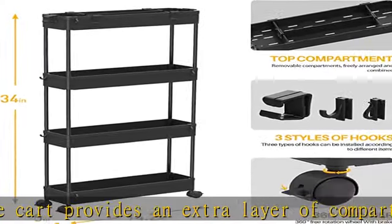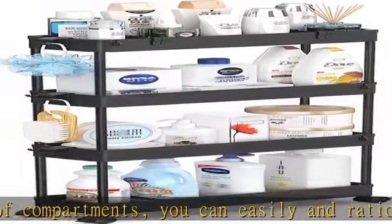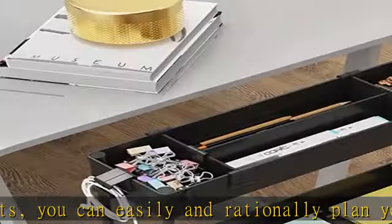Easy to install. The mobile utility cart is made of high quality plastic, providing stable and durable quality. At the same time, it is very easy to install.